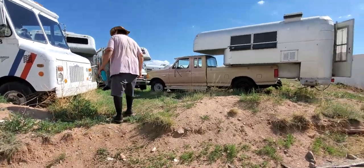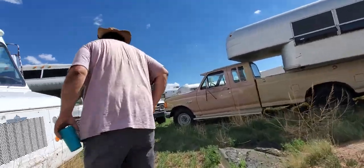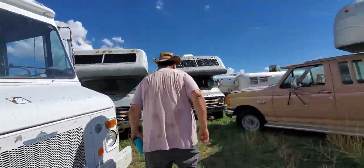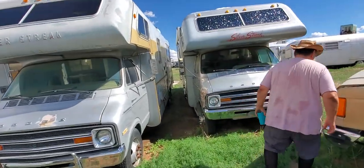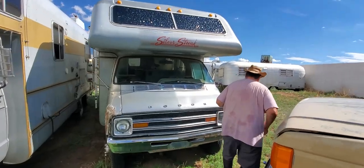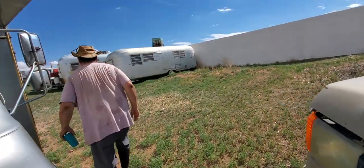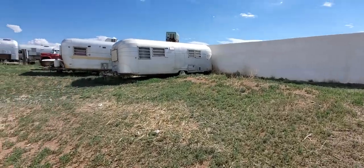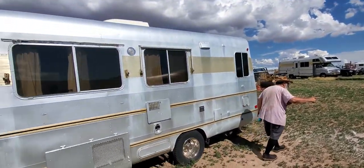How did you guys get so many of the silver streaks? A person buys things in quantity. The Willys Wagon — he went on a tear once and bought three of those in a month. He had the Willys Wagon fever. But he goes through them. So this is about a 27-footer.